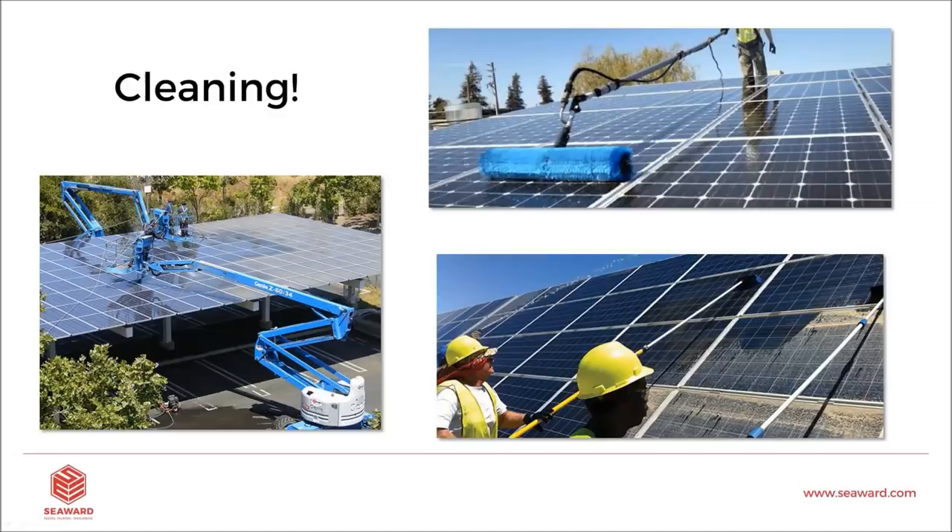The solution is cleaning. Very simple — if something's dirty, you clean it. There are many tools available and a lot of innovations in this sector: automatic robots that do cleaning, and also vacuum units. If you're in the middle of the desert and can't get any water, vacuuming off the dust would be a better consideration. In California, where there are a lot of areas with water shortages, vacuuming or another method might be the right solution.